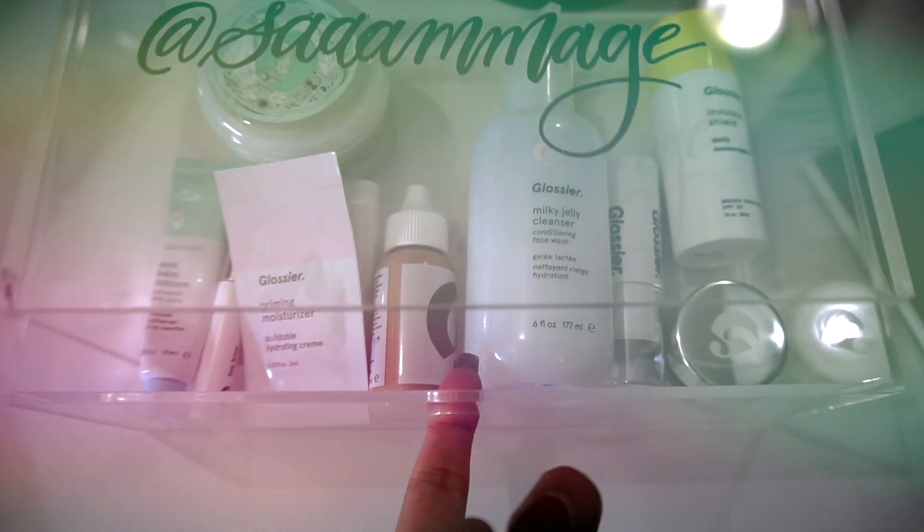Hey guys, so today we are going to be reviewing Glossier! I have an in-store order, as you can see I got my name on it, and I got the packaging still here. I stopped by the store in New York in the beginning of June, and I've been waiting to do this review because one of my products were missing. So I have everything now, I'm very excited to show you guys. Today we're basically going to do a wear test brand review. I got my little lopsided retro pony thing going on — it's hair wash day. Perfect day for me to try out Glossier because I ain't really trying to do too much, and that's kind of what this brand is about.